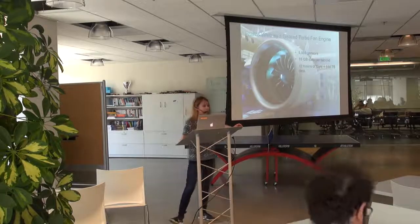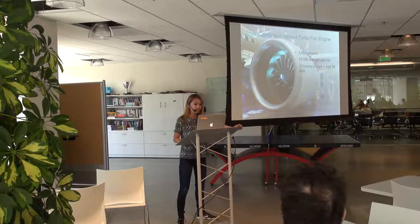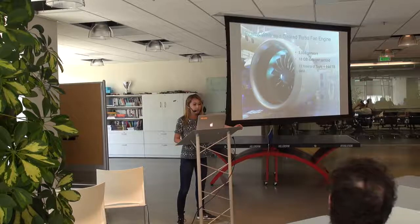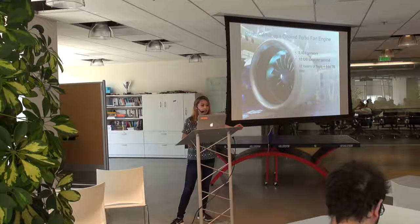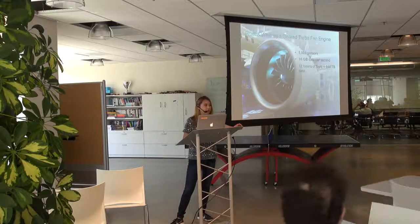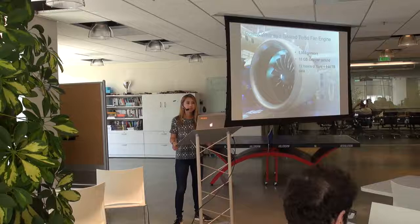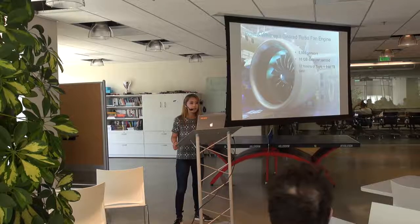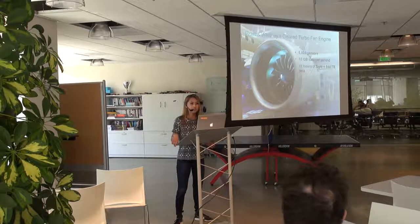Here's Pratt & Whitney's geared turbofan engine. There are 5,000 sensors on this plane and it's capable of collecting 10 gigabytes of data per second. That means on a flight from LA to Tokyo, that can easily give us just under a petabyte of data in 12 hours. You can control sampling rates — typically in engines you see sub-second sampling rates, so you'll get sensor data measurements every hundred milliseconds. A lot of airlines have been able to improve their engines and fuel consumption because of this.